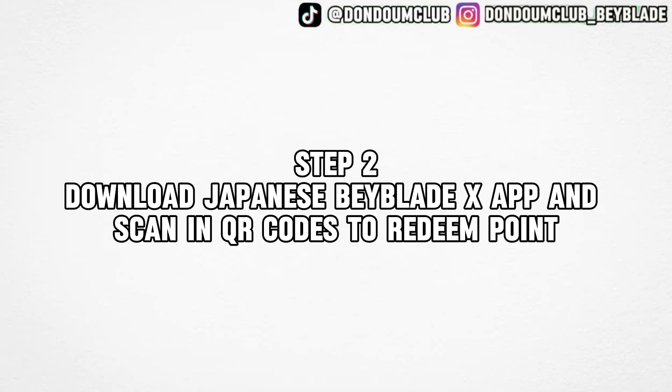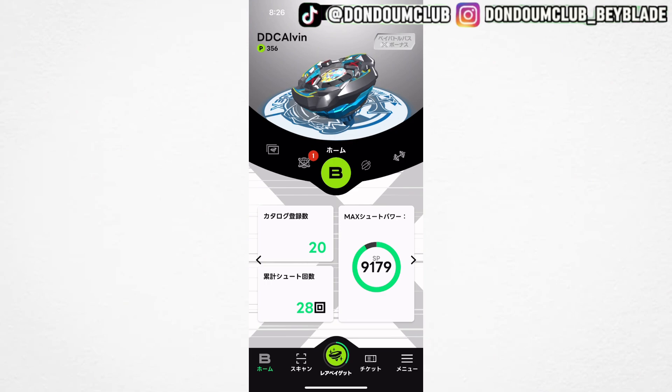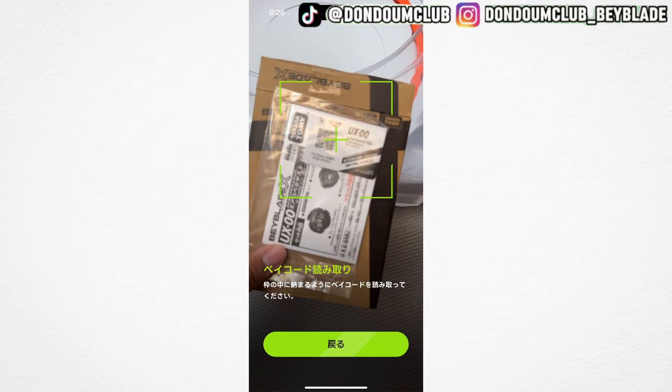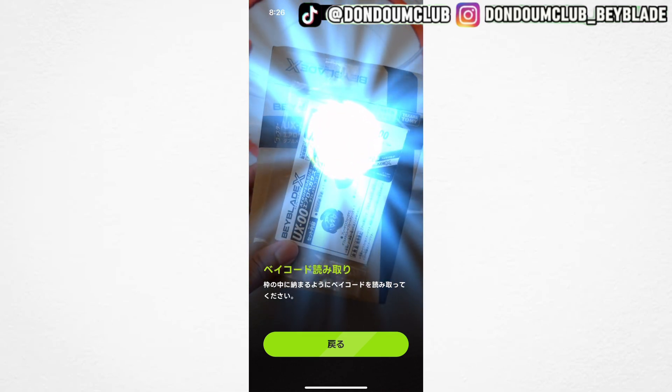Step 2: Download the Beyblade X Japanese version app and learn how to scan QR codes to redeem points in order to participate in the Rare Bayget battle. Download the Beyblade X app from the App Store and sign up for an account — it's as easy as picking a name. After getting into the app, click the square button next to the green button, and it will allow you to use camera access to scan QR codes that come with the Japanese Beyblade X product.